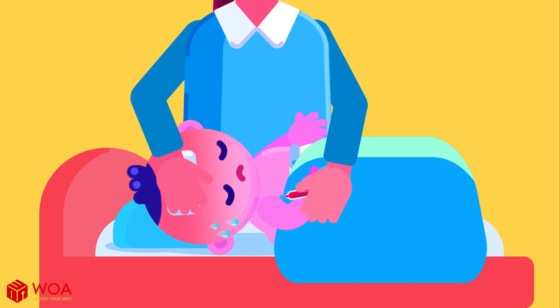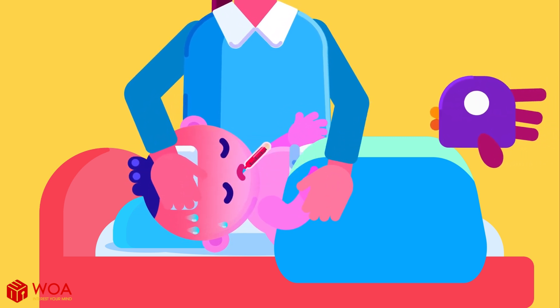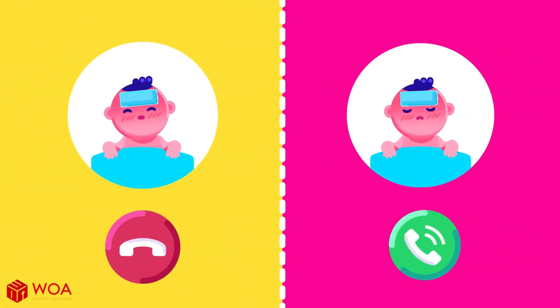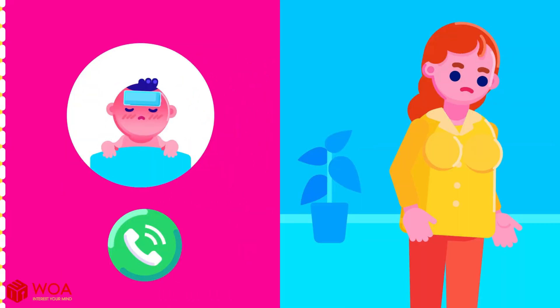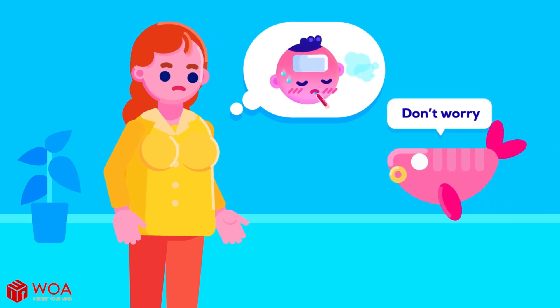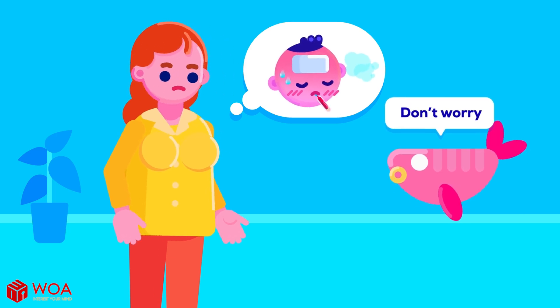Finally, using a thermometer to track your baby's temperature and condition is very important. But a more important thing is how your child feels. You should observe closely to catch any small changes in your baby's physical and mental condition to take timely action. When you think about it, a fever is not as scary as you think, and it can actually bring many benefits to your child's health and immune system.